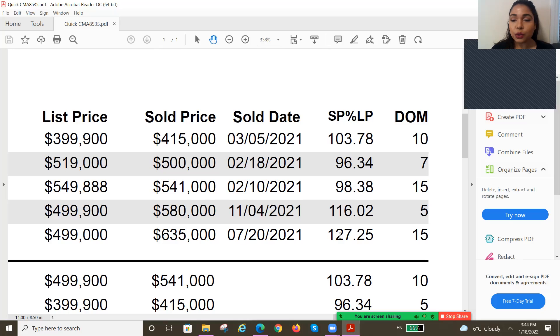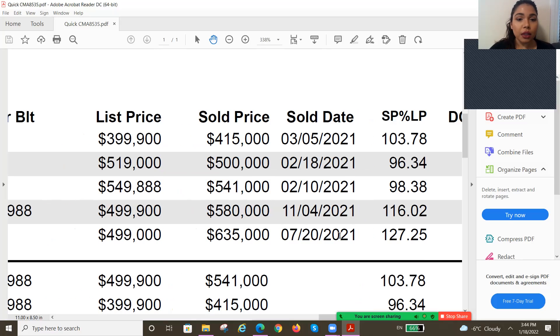Let's look at the 2021 stats here. The sold prices for these one-bedroom to two-bedroom condominiums in this building started at $415,000 and ended the year at $635,000. It's a fairly new build from 1988, but you can see it has quickly appreciated over time.